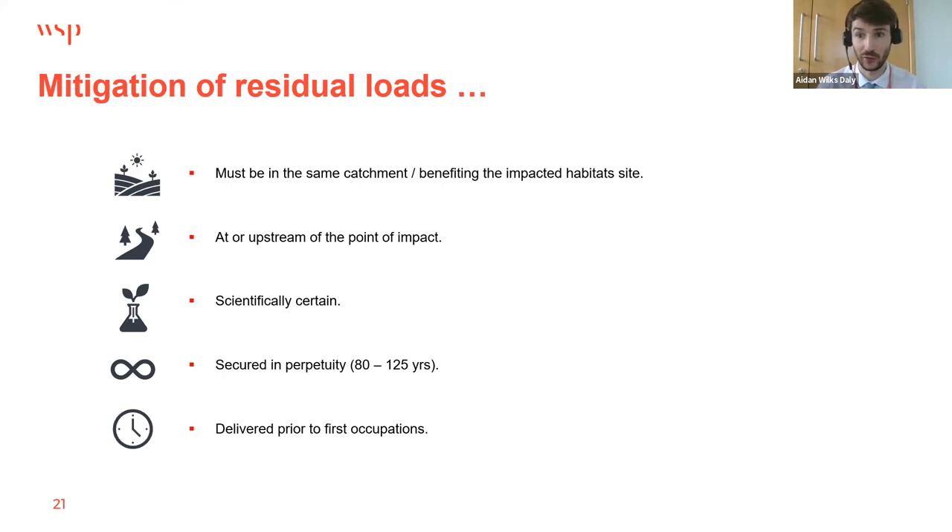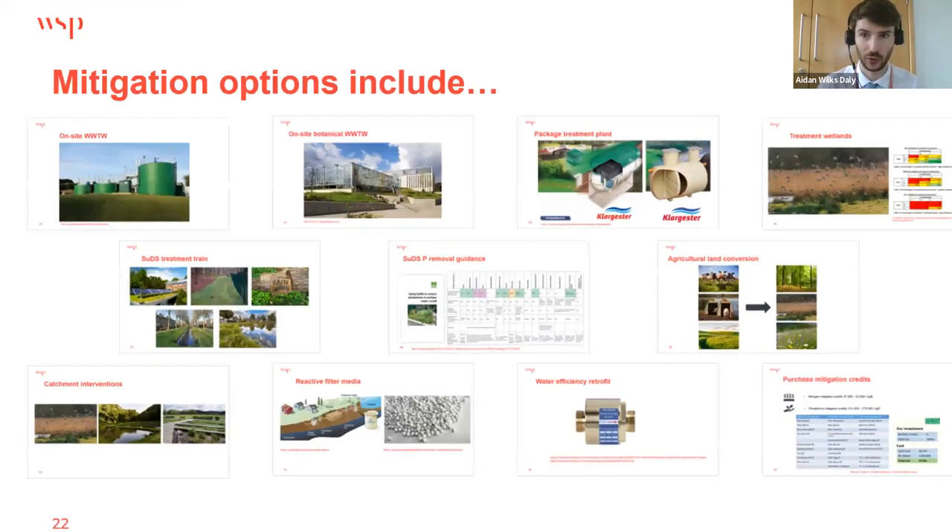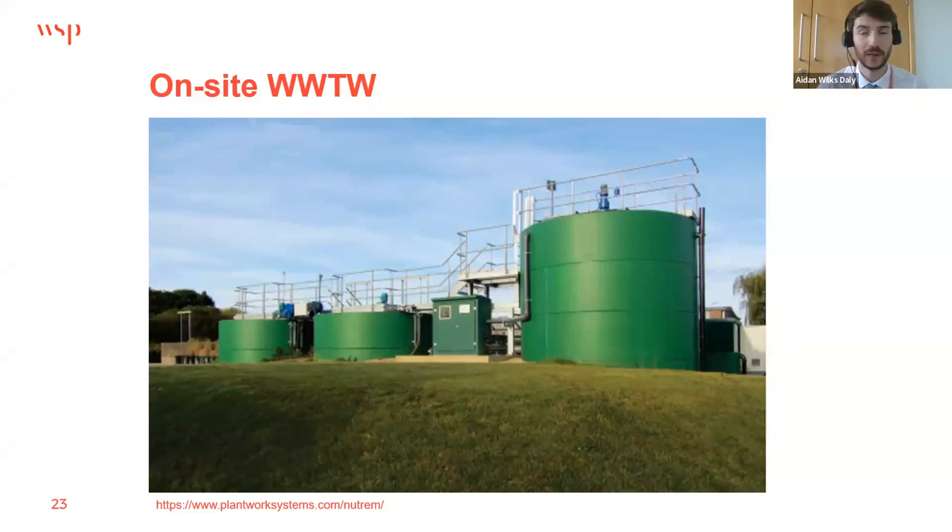Mitigation must be highly targeted to the development and wastewater treatment works location, though in some catchments mitigation at a lower point in the catchment is possible. Mitigation measures must be secured in perpetuity and delivered prior to first occupation. On-site wastewater treatment works can deliver discharge permit limits of 0.25 mg/l for total phosphorus and 5 mg/l for total nitrogen — proven today. This is a good option for larger developments of around 200 homes or more that need a solution now rather than waiting for LURB by 2030.